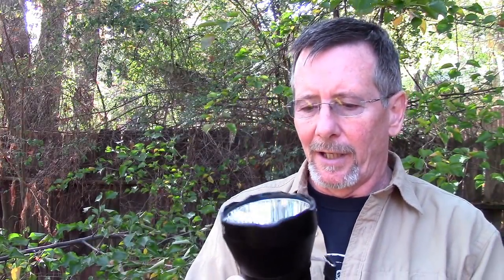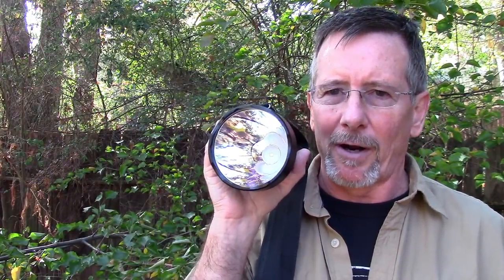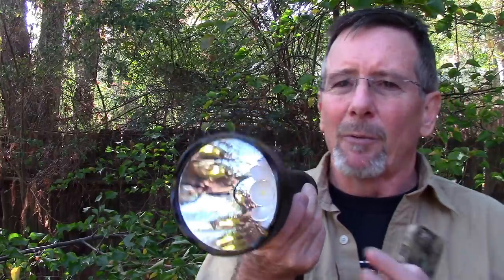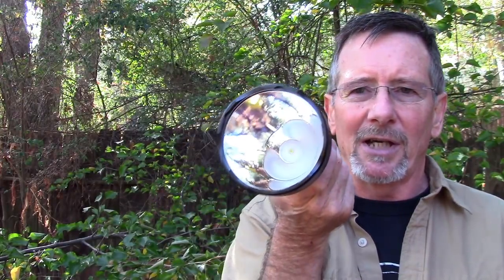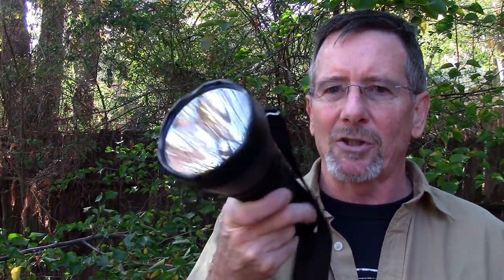That's the ThruNight TN-42 handheld searchlight. This thing really proves the point that it ain't all about the lumens. It's 2,000 lumens, which is a lot, but I've actually tested some flashlights that are three to five thousand lumens and this one just seems to outperform them as far as a spotlight or searchlight. I really want to show you the night shots because it's absolutely amazing how far this light reaches out. But before we do that, let's talk about the specs real quick.